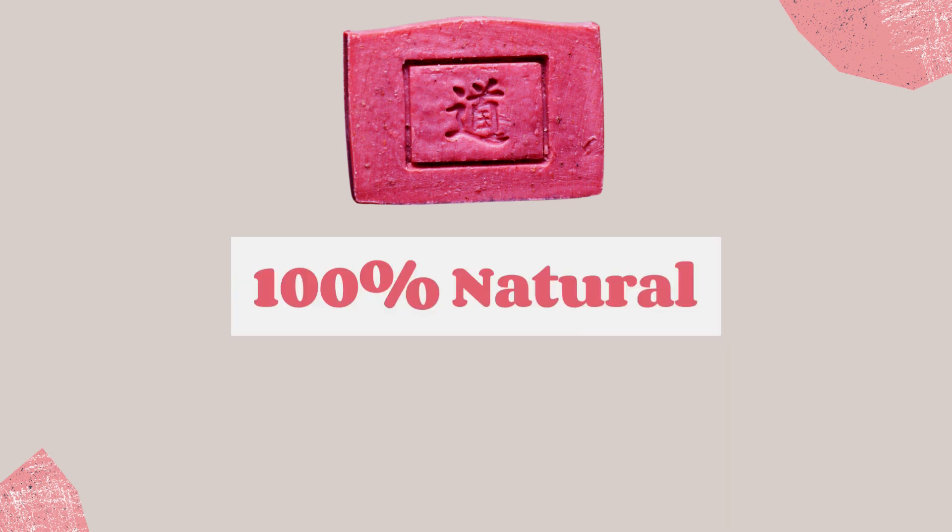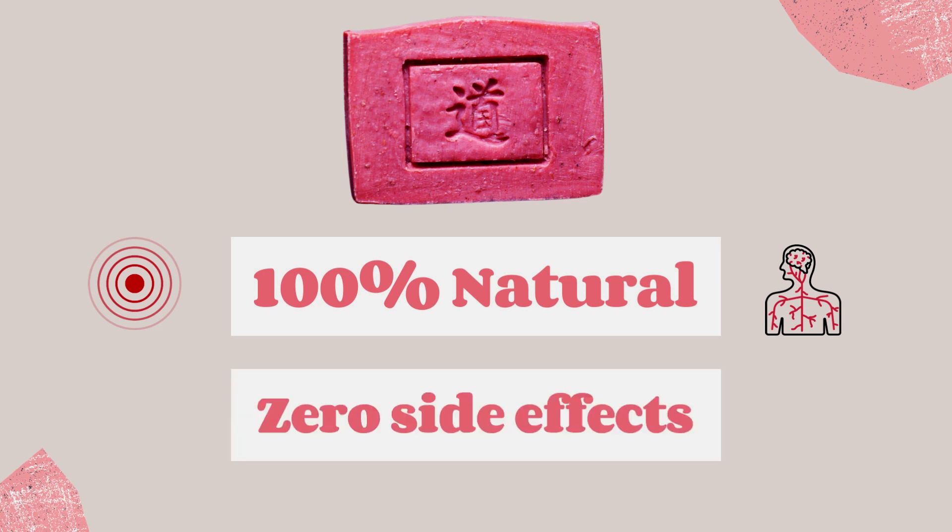The Tao soap is the only 100% natural scalp and skin treatment that reduces inflammation and encourages blood circulation without any side effects. Definitely a powerful tool.